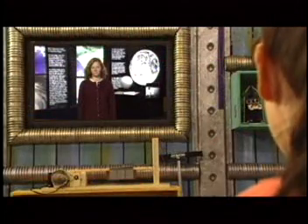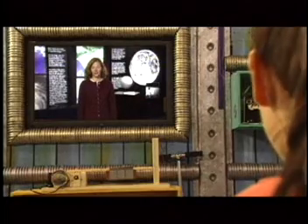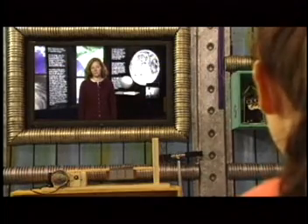Hi, we're the Treehouse Detectives. Dr. D said that you might be able to help us learn about how crustal movement is monitored. I sure can. I use GPS to measure crustal movements.